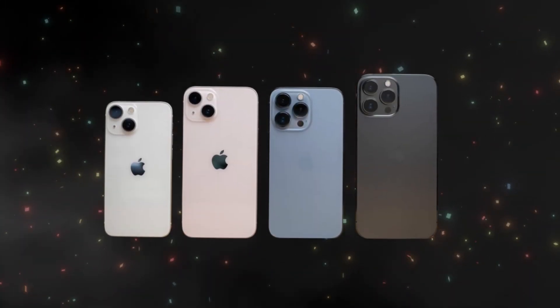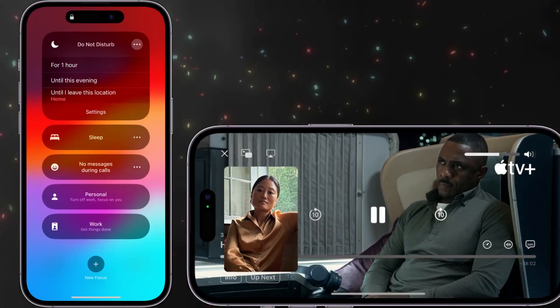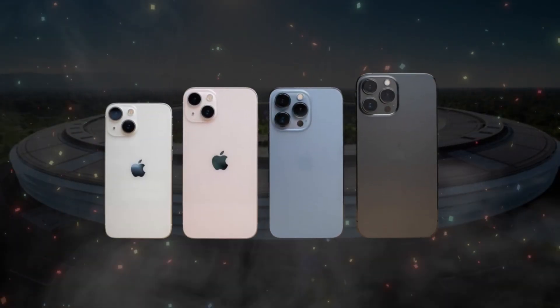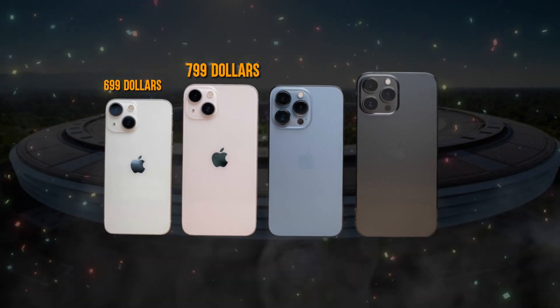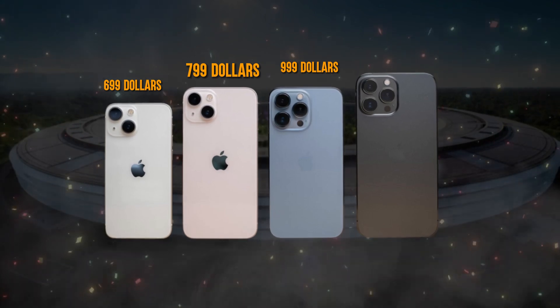Released on September 24, 2021, the iPhone 13 series brought exciting features like Focus Mode, FaceTime SharePlay, and smarter searches. The iPhone 13 started at $799, the mini at $699, the Pro at $999, and the Pro Max at $1,099.